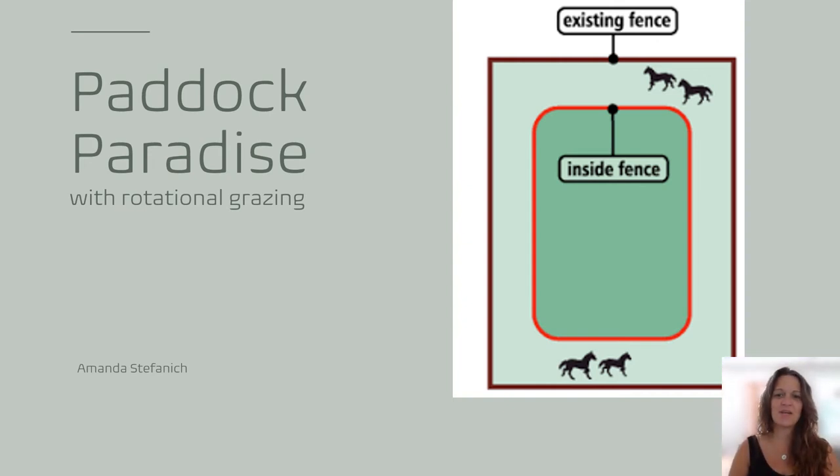Hi, my name is Amanda Stefanich and I'm here today to talk to you about paddock paradise track system with rotational grazing. If you look at the picture on your screen, you will see that the exterior fence here would be a normal pasture. By adding the interior fence, you turn it into a paddock paradise or a track system.